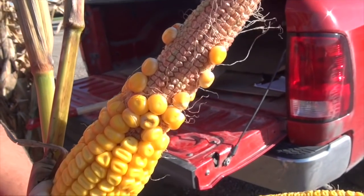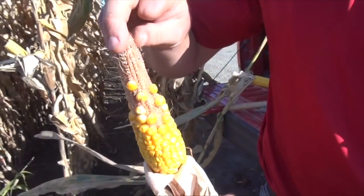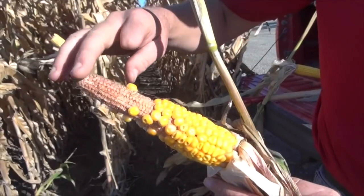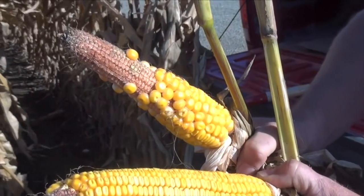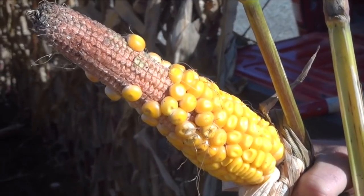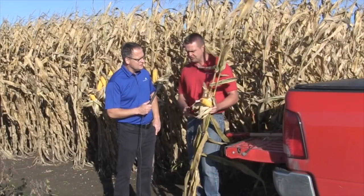Normally I would see something like that and just say an insect bit it, it was planted too shallow, it emerged late. But then when you started walking through the field, you realize there was more of this in there than you'd like to see. There was a little bit of a pattern to it where it was showing up worse, so we basically figured we better take a little bit deeper dive.